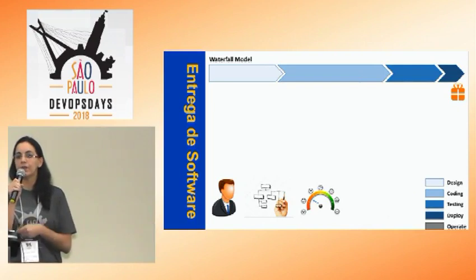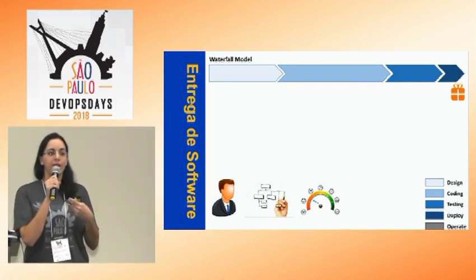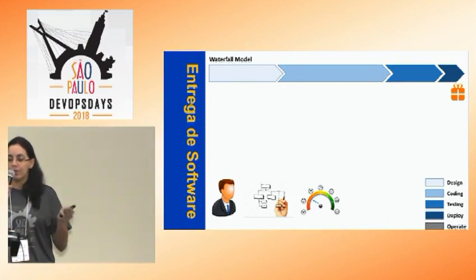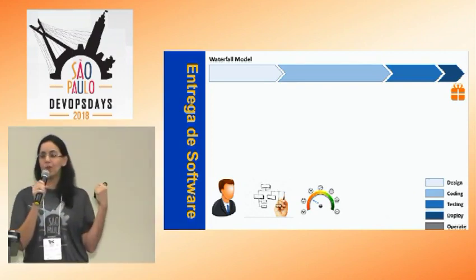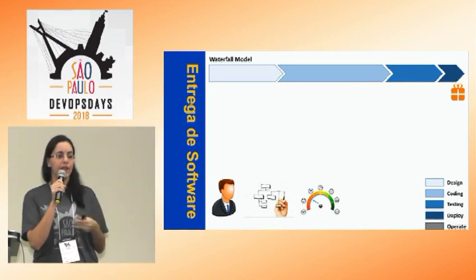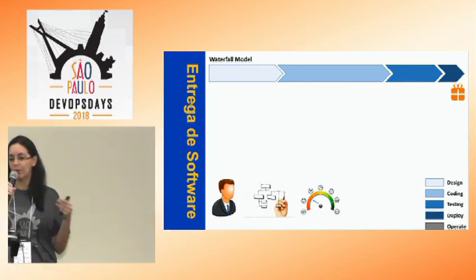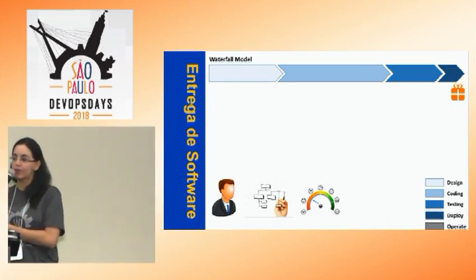Muitas vezes acaba acontecendo telefone sem fio, e para o desenvolvimento chega algo que não foi exatamente o que o cliente pediu. Nesse modelo, as atividades são realizadas de forma sequencial. O escopo tem que ser definido já no começo e bem definido, porque é difícil você mudar durante o processo por ser mais engessado.